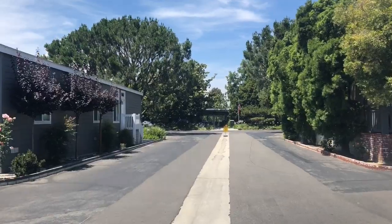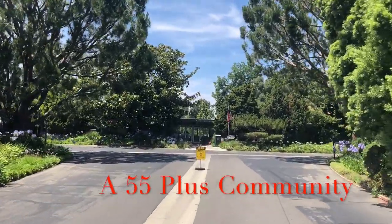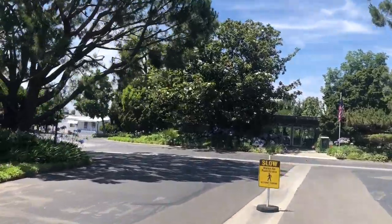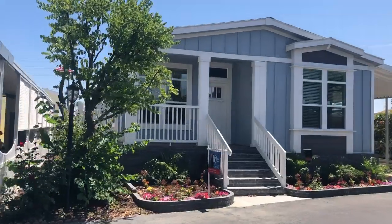I'm standing right now at Hacienda Mobile Home Park in Placentia, California. This is another 55-plus community. It's beautiful. I'm going to show you a brand new manufactured home that is available — it is a great deal. You've got to check it out, and check out this community as well. It has beautiful views.